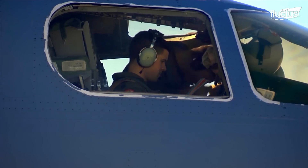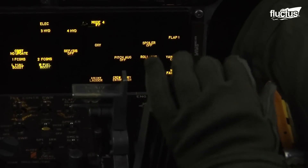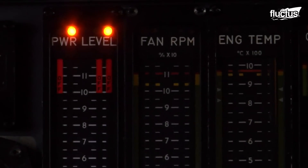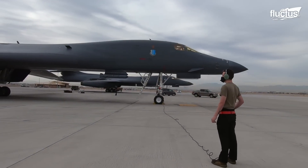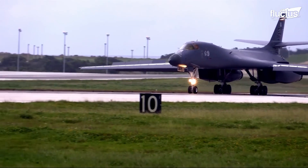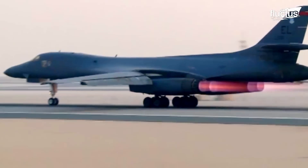The pilots start with pre-flight inspections in the cockpit before starting up the first engine. Each of the four General Electric F101-GE-102 afterburning turbofans is started up separately. Without afterburner, each engine produces 17,390 pounds of thrust. With afterburners, that power is kicked up to 30,780 pounds per engine, for a combined power output of 123,120 pounds.